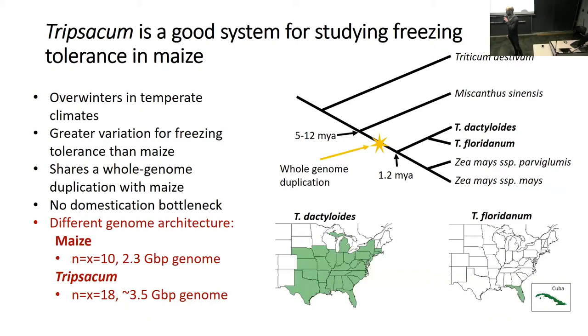In order to study freezing tolerance and potentially identify traits to move over to maize, we're looking at a species called Tripsacum. It's a big bushy grass, but at the seedling stage it looks a lot like maize.